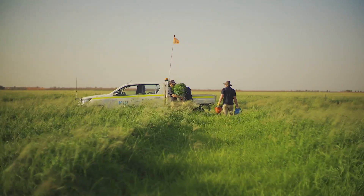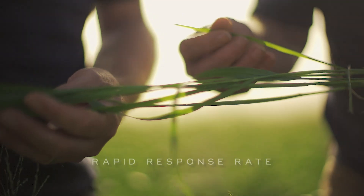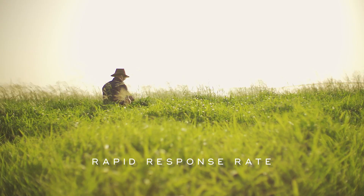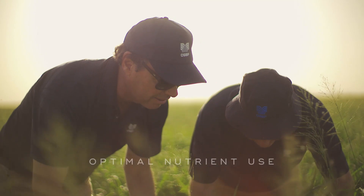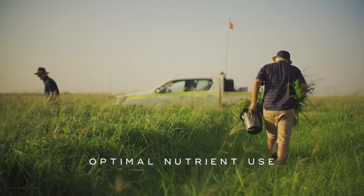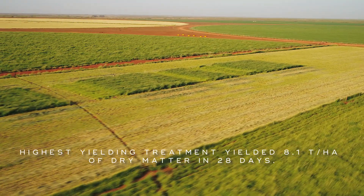This trial has helped us understand through the results and all the cuts we've done how much can be produced here. This is a four-week cut, and you can see behind me — these plants were cut to the ground four weeks ago. In the higher yielding plots we were getting 260 kilos or thereabouts of dry matter production a day. You multiply that out — over the first three weeks we were getting 5.5 tonne, and we're expecting another couple of tonne just growing over that last week.